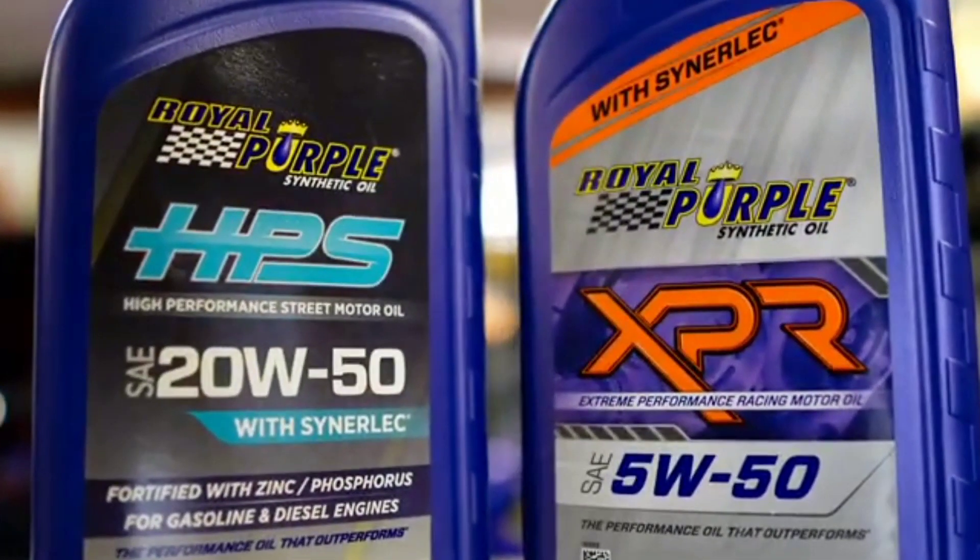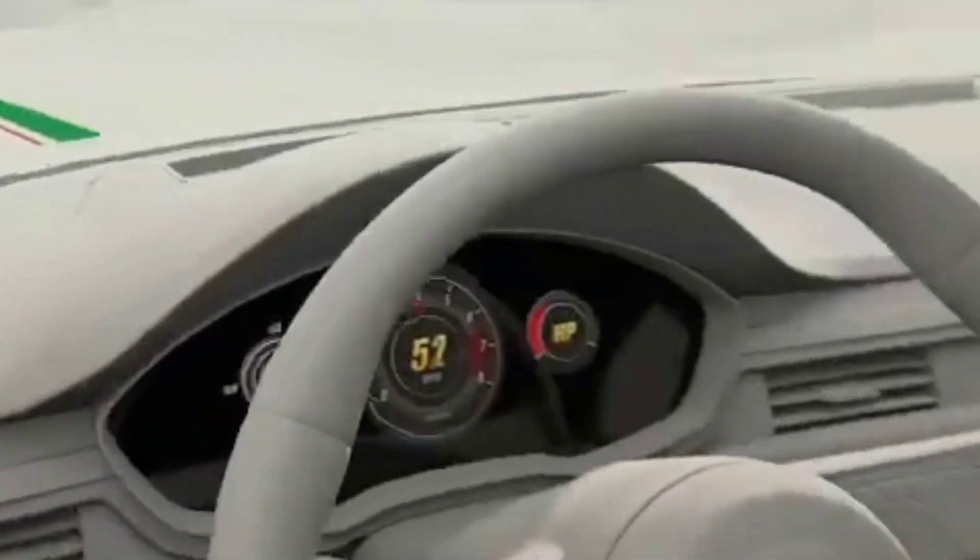In essence, Royal Purple embodies innovation, performance, and reliability, making it the go-to brand for those who demand nothing but the best for their engines.